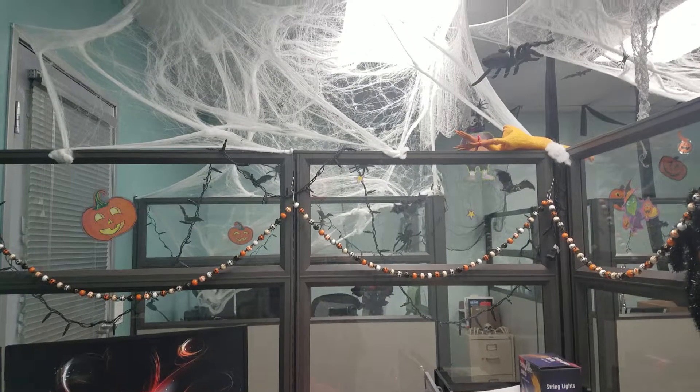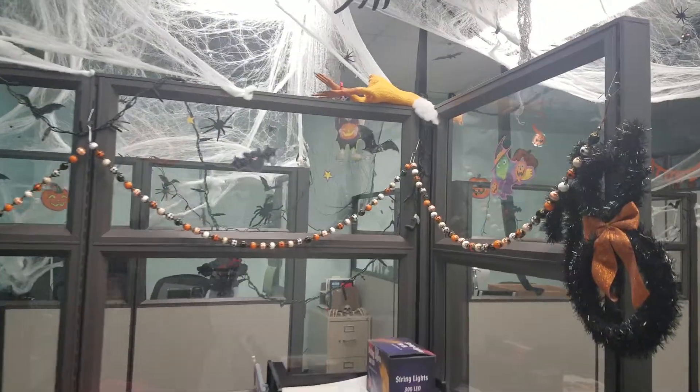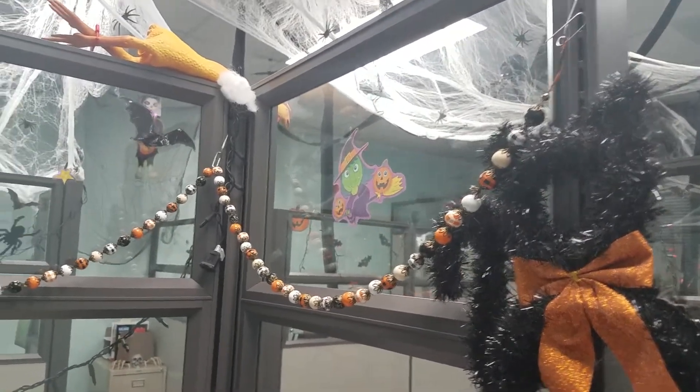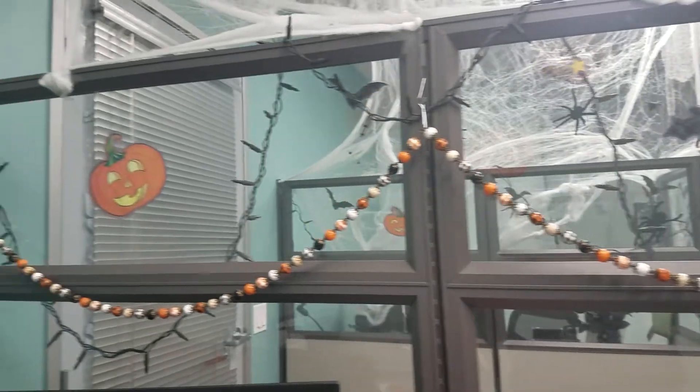This is just a quickie of the office that I work in, and if any of you have watched my fall collab, you now know where I used my wooden ball garland.